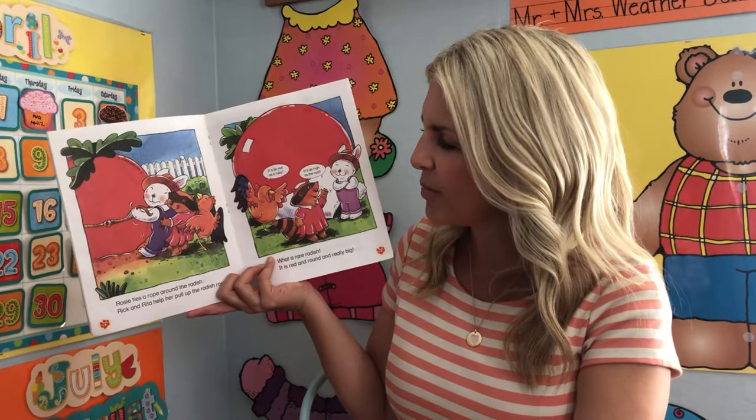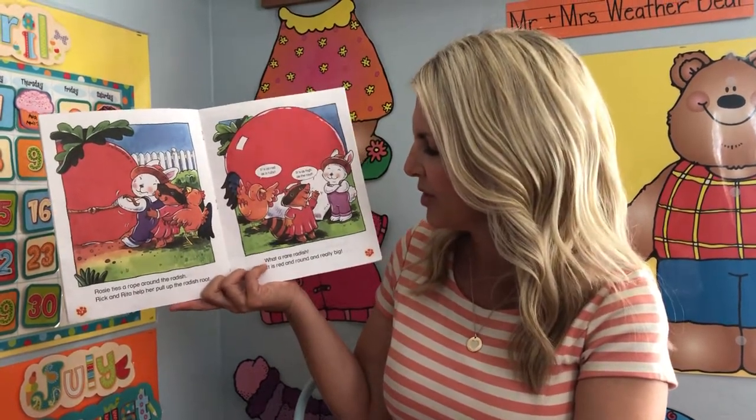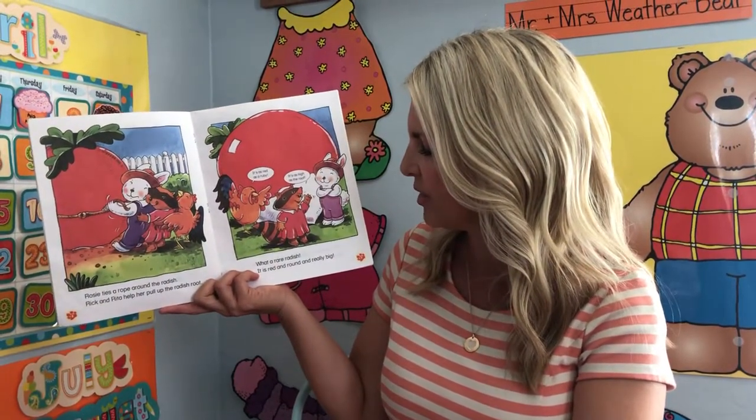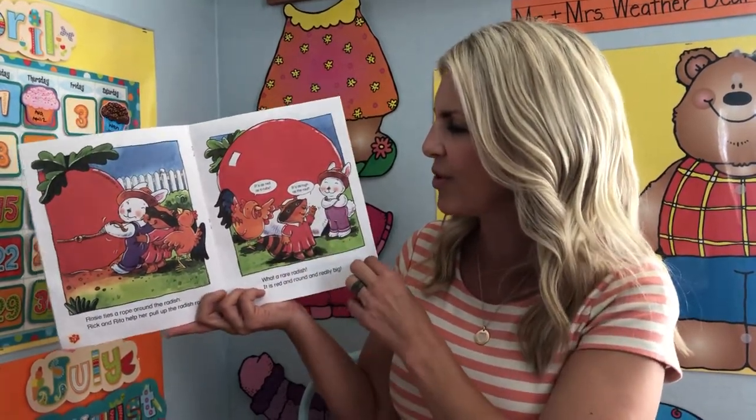Rosie ties a rope around the radish. Rick and Rita help her pull the radish root. What a rare radish. It's red and round and really big. It's as red as a ruby. It's as high as the roof.